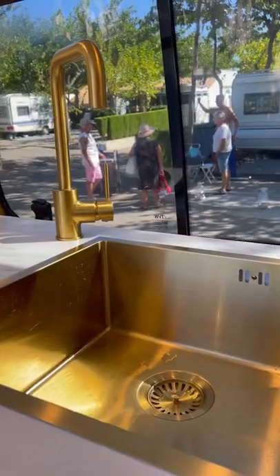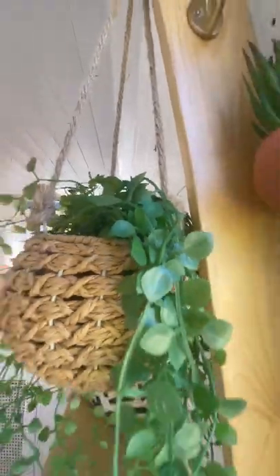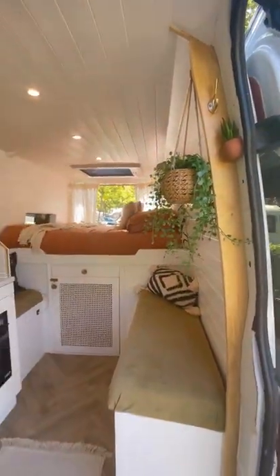Another feature in our van is our tiles with gold trim — in case you haven't noticed by now, gold features a lot. And on the right side of the van we have our long sofa which doubles up the storage space.